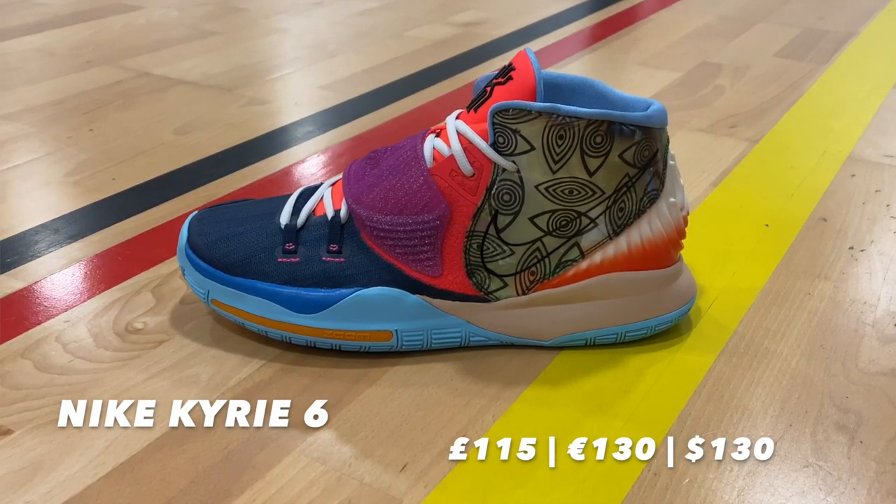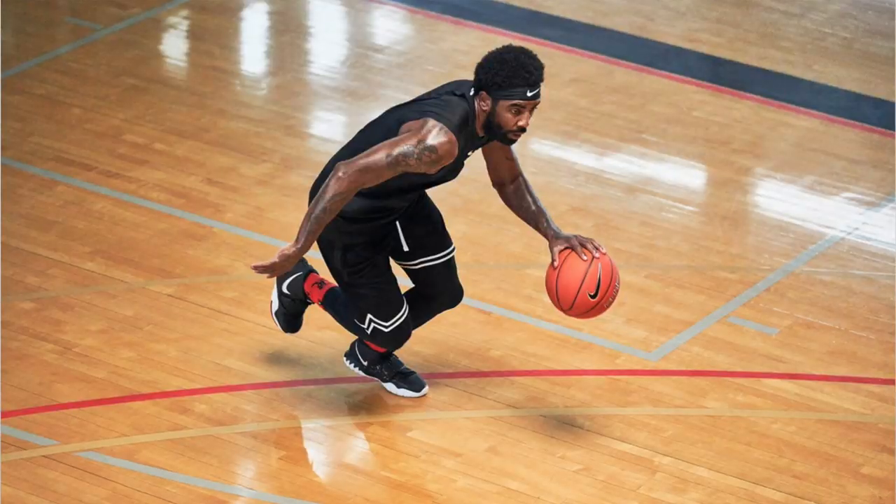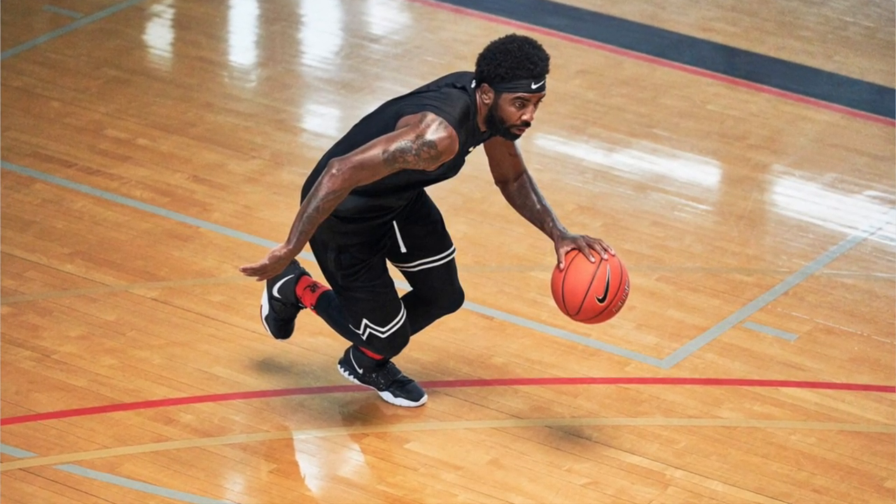The Nike Kyrie Sixes — we're really on the sixth signature shoe, six years in fact. The dude right now is balling; he's now officially a Brooklyn Net, as you guys all know, and the way he started the season off is complete madness. This shoe is also somewhat of a complete madness, so without further ado let's get straight into it.